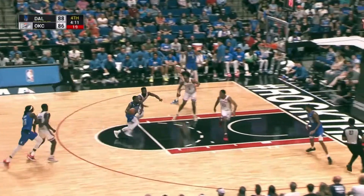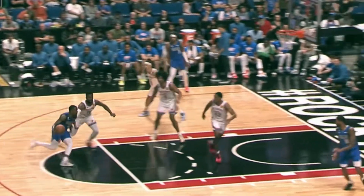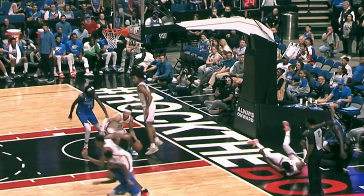On to number 7. McKinley Wright drives in but it's a double-team block — the Wonder Twins. David Nwaba and Jalen Williams going up and swatting that shot. Beautiful defense gets in at number 7.